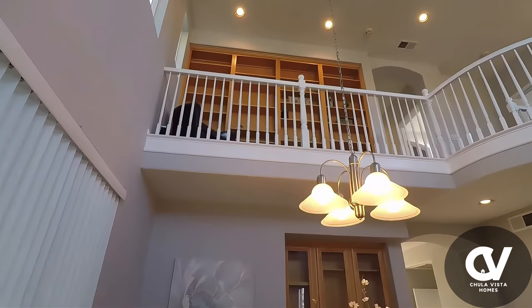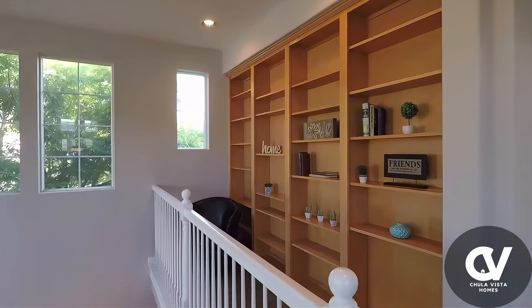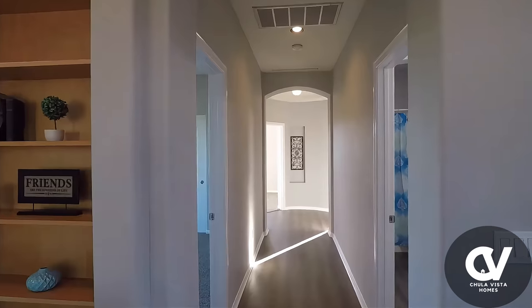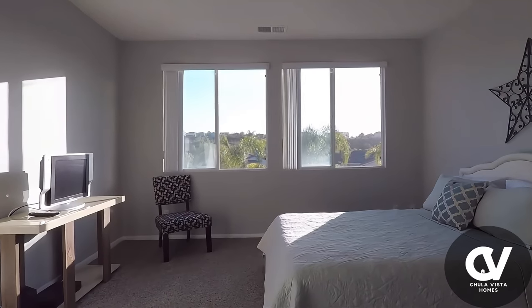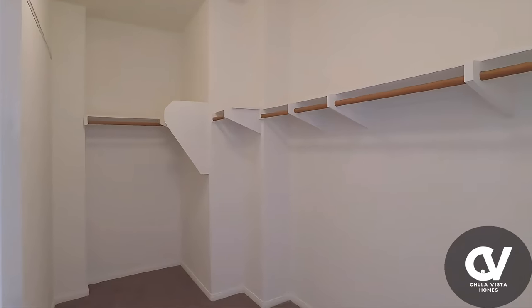Upstairs you'll find five generous bedrooms, including a luxurious primary suite that's the perfect retreat after a long day. With a spa-like en-suite bathroom and plenty of closet space, it's everything you need for comfort and privacy.